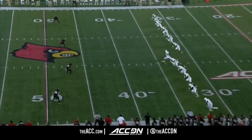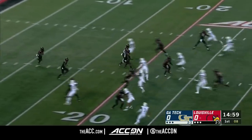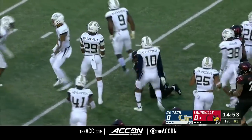Hassan Hall is the deep man standing in the end zone for Louisville as we're underway. It is Hassan Hall from the one-yard line. It's across the 15. He has stood up and driven back. Not great field position.